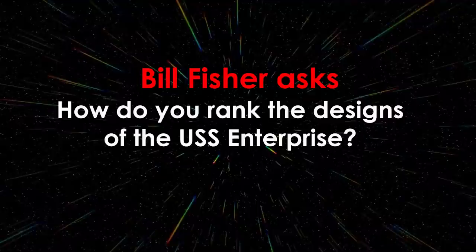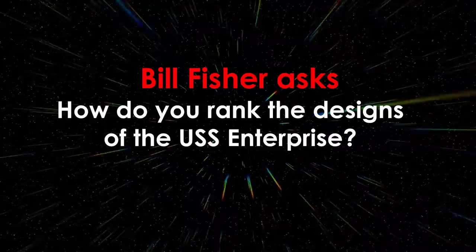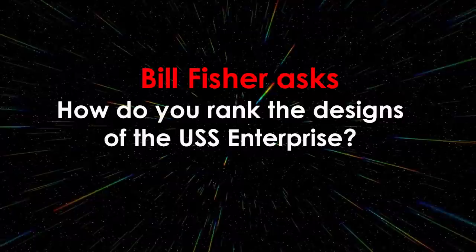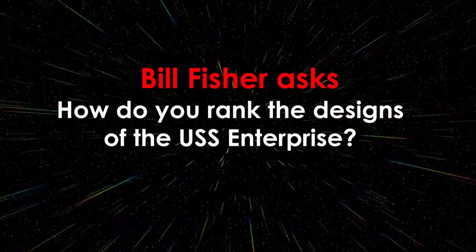Bill Fisher asks: how do you rank the designs of the USS Enterprise? I'd put the Enterprise J right at the bottom — I think that is just a horrible looking ship. I'm also not the biggest fan of the Sovereign class, although I don't actively dislike it. I love the Galaxy class from TNG and obviously love the Constitution class. The refit Enterprise from The Motion Picture to The Undiscovered Country is probably my least favourite variation of the Constitution — I don't like the thin nacelles. I love the updated version in Discovery and also really like the sleekness of the Kelvin Enterprise, but I can't presently decide on a number one design.